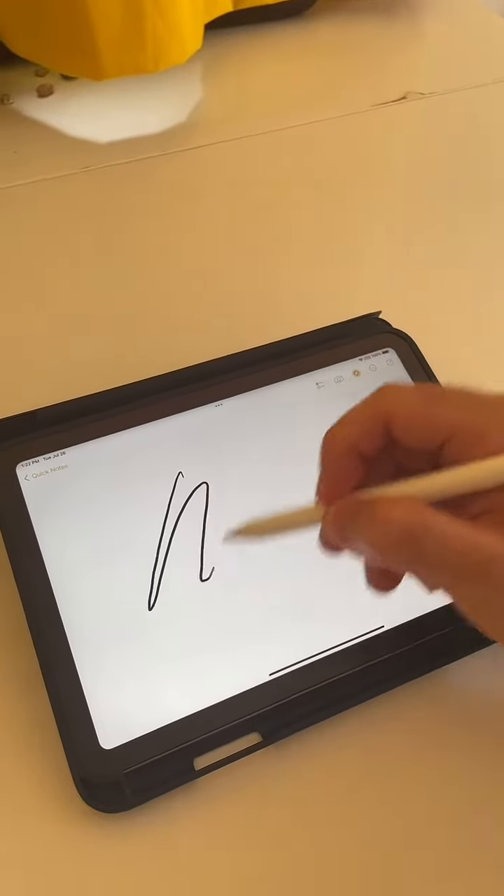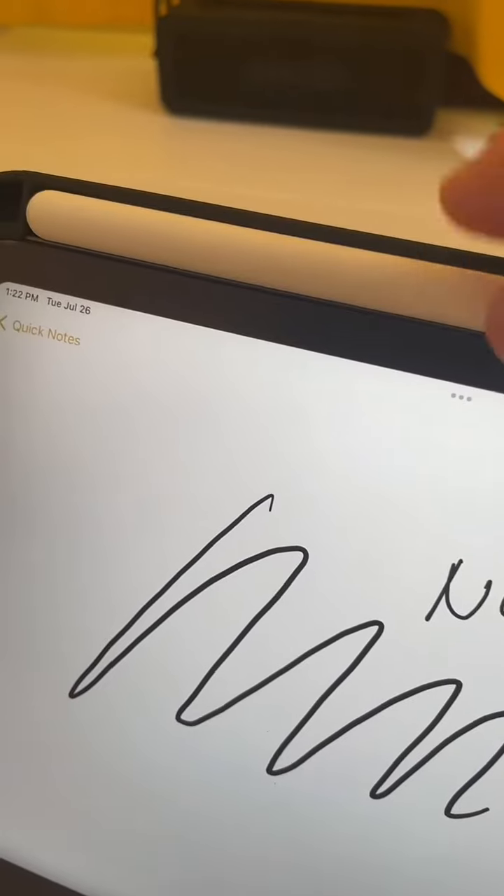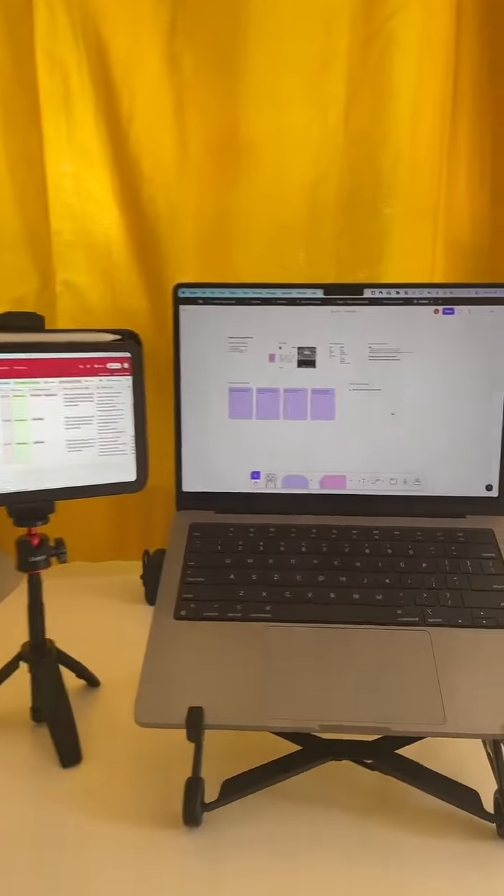I also have an iPad mini with me. I love this thing for taking notes during client meetings as well as watching YouTube and Netflix. I also got this cool case that stores the pencil and allows me to detach the flap so I can use it as a second screen with my MacBook.